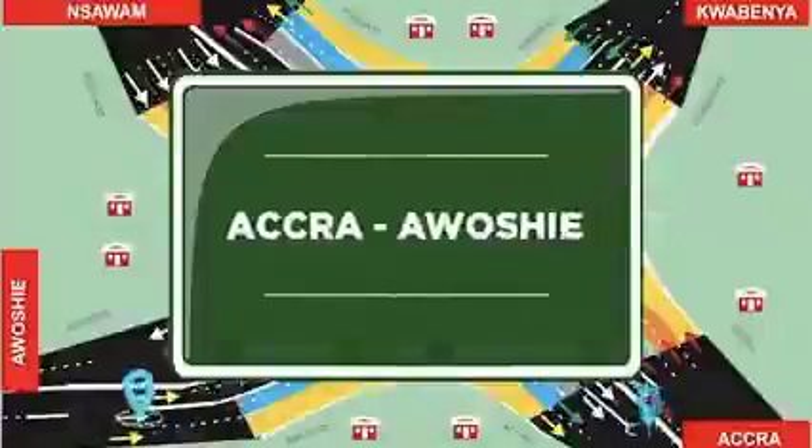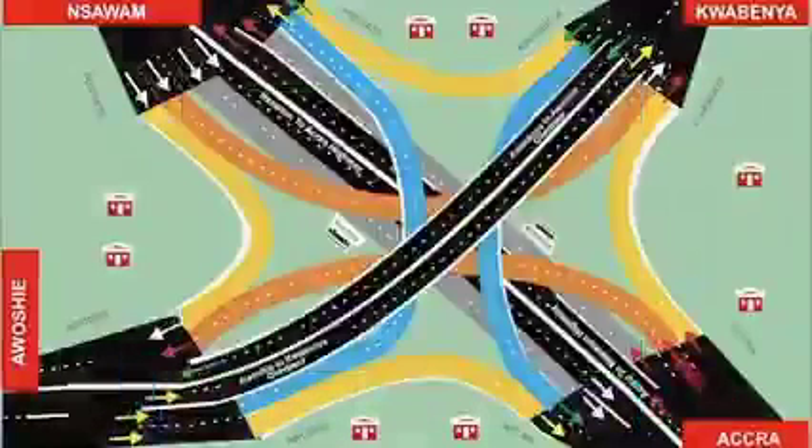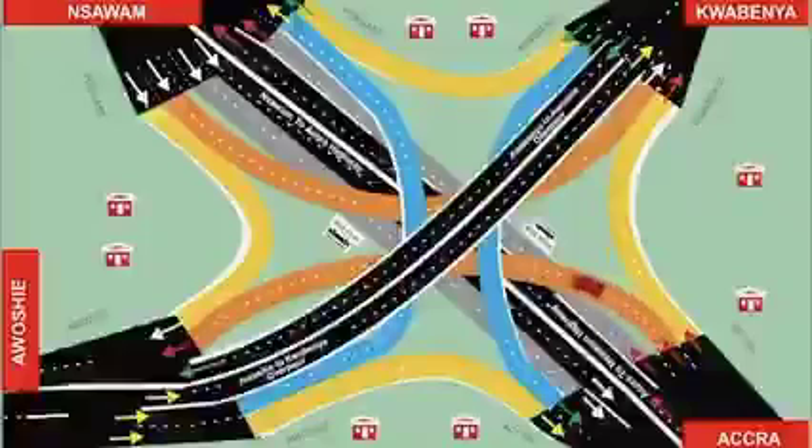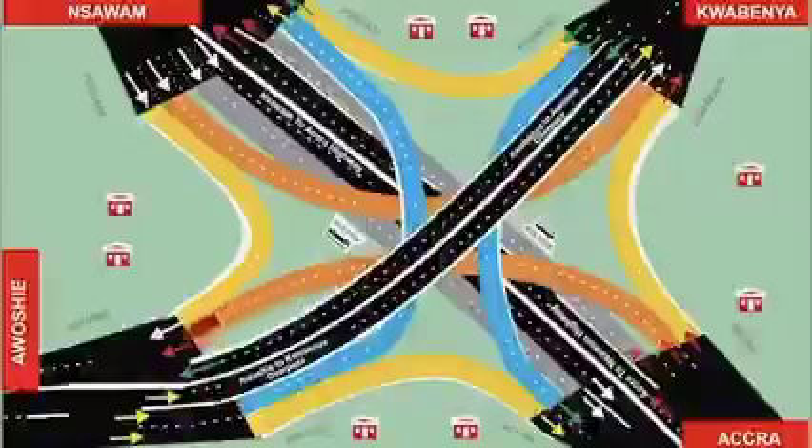From Accra to Awoshi — follow the red car. Motorists from Accra to Awoshi must use the service lane, climb onto the intermediate flyover, and turn left to Awoshi.